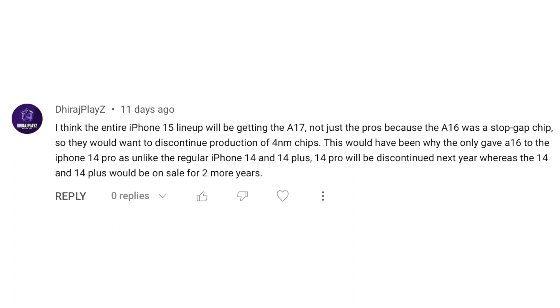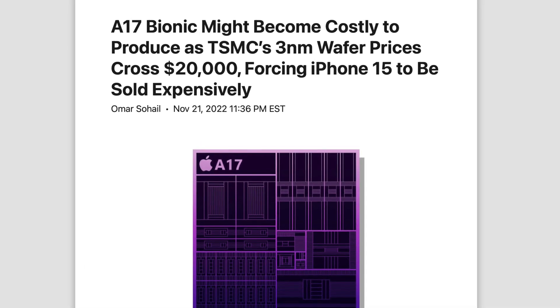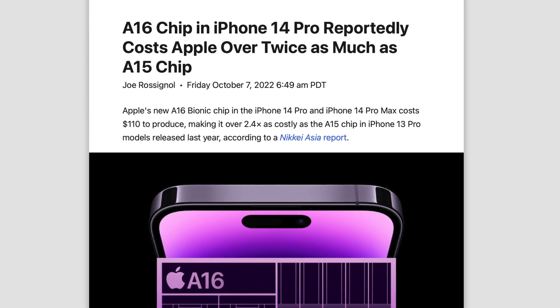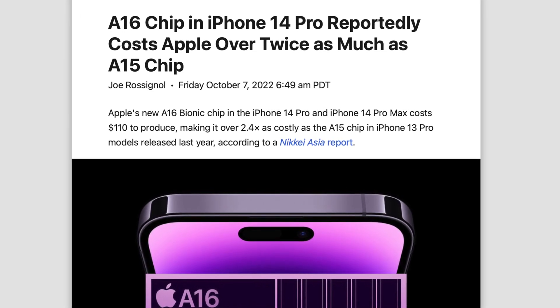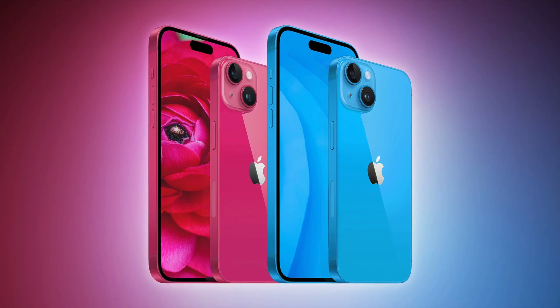One viewer thinks the entire iPhone 15 series will get the A17, not just the Pros, because the A16 was a stopgap chip and Apple would want to discontinue 4nm chip production — which is why A16 only went to the iPhone 14 Pro rather than the regular 14 and 14 Plus. That could make sense, but remember A17 chips are likely more expensive to build due to the 3-nanometer process, and Apple may simply not want to lower margins on regular models. In fact, I think cost is a big reason the A16 was Pro-exclusive, and since chips get cheaper to produce over time, I think the A16 will stay with the regular models.